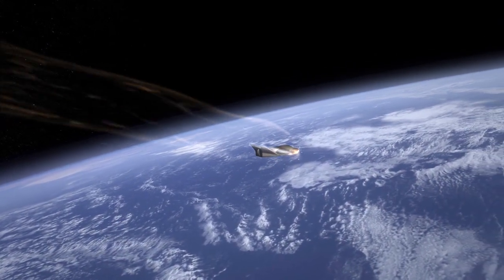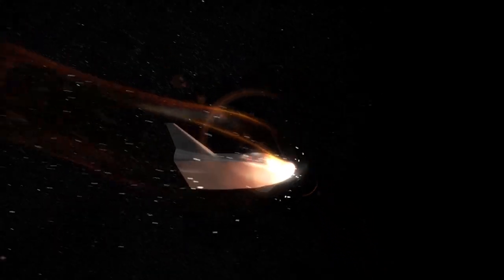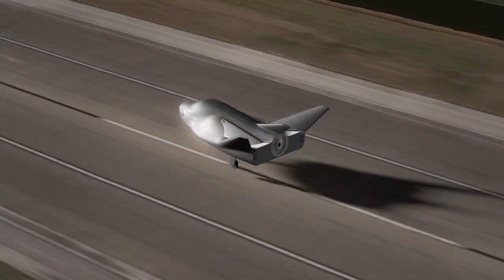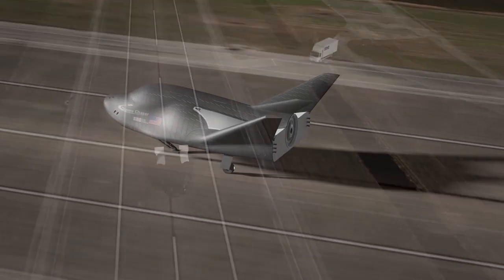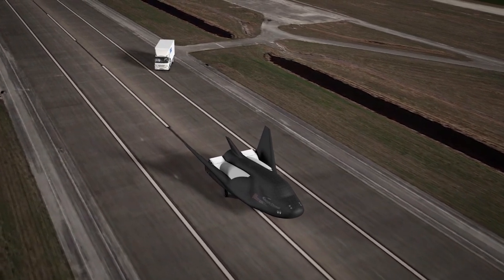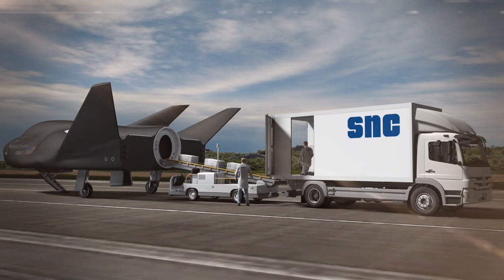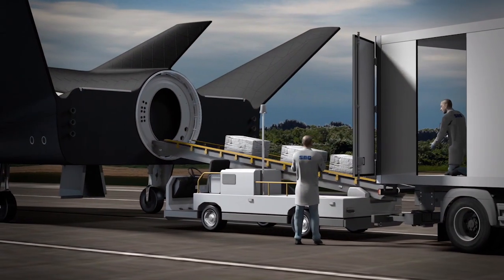That's where Sierra Nevada comes in with the Dream Chaser. We're looking to replace those attributes that the space shuttle had. As the only winged lifting body in the world, we think we're uniquely poised to give immediate and responsive runway return, so that precious science — those things that we learn in the unique microgravity environment of space — can be immediately accessed by world-class researchers on the ground.